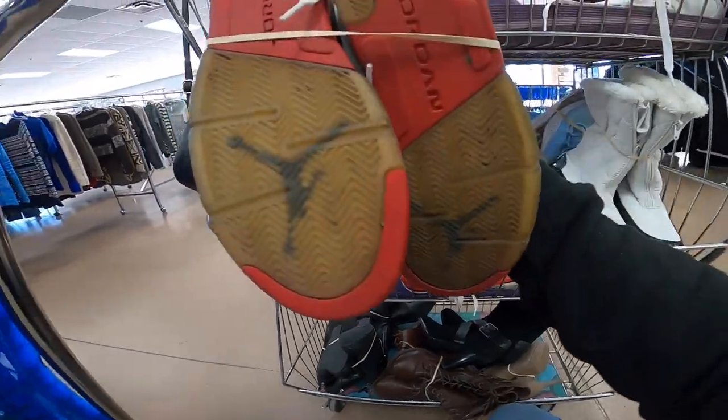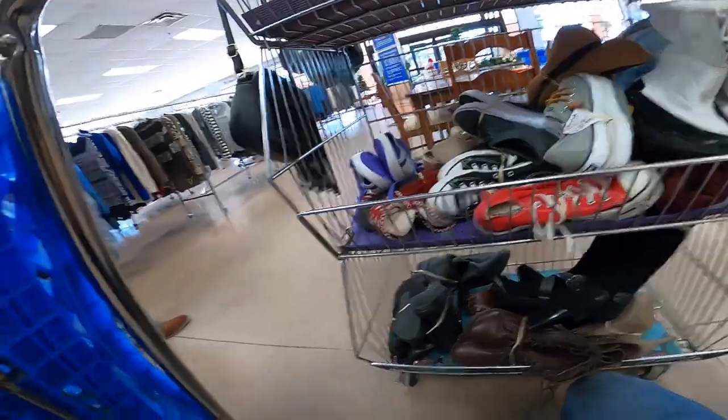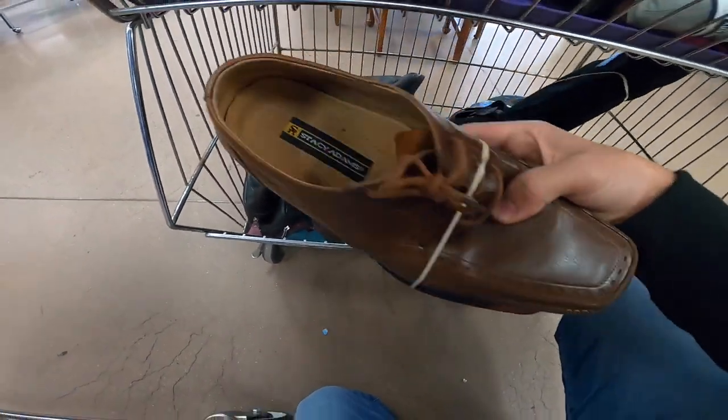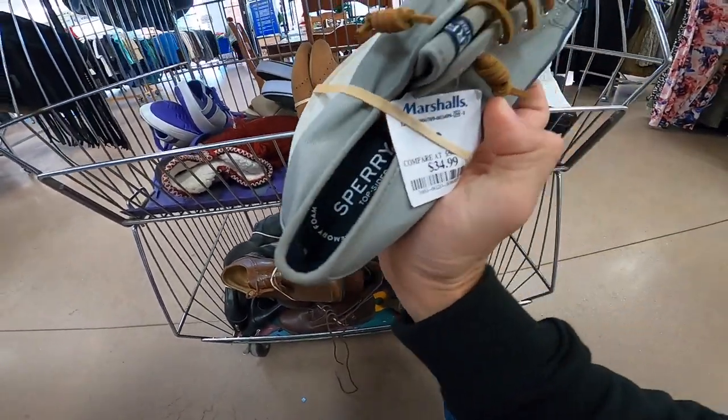So I stuck with what I know, and I think there's a lesson there to be learned. Stick with what you know. It's okay to experiment from time to time and broaden your horizon as a seller, but ultimately you need to stick with what you know. There was some really great stuff in here.